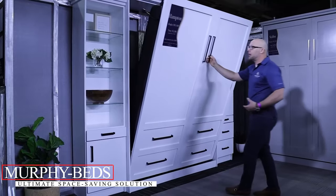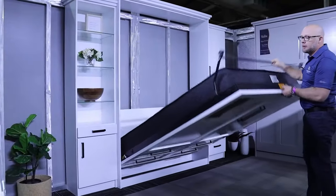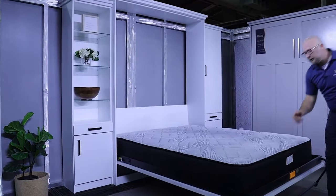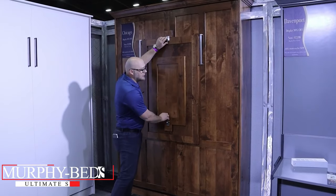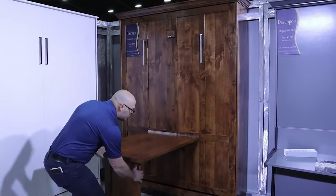Murphy Beds: The Ultimate Space-Saving Solution. For those who might be asking, what's a Murphy Bed? Imagine a solution to all of this chaos. Meet the Murphy Bed — originating from the early 1900s, named after its inventor William Murphy, this bed has been a revolutionary space-saving solution for over a century.